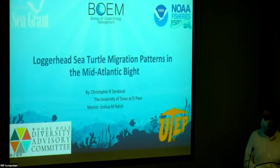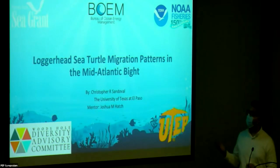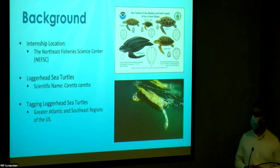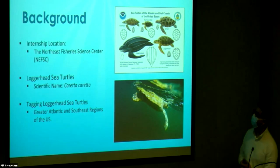Our next presenter is Christopher Sandoval, and his presentation is on loggerhead sea turtle migration patterns in the Mid-Atlantic Bight. My name is Christopher Sandoval. I'm a recent graduate from the University of Texas at El Paso, and my mentor is Josh Patch, who works for NOAA Fisheries. Since 2009, they've been capturing, tagging, and releasing turtles into the waters around the greater Atlantic and Southeast regions of the US.